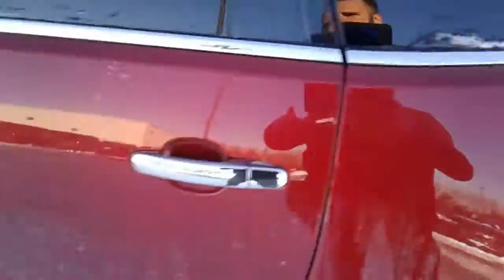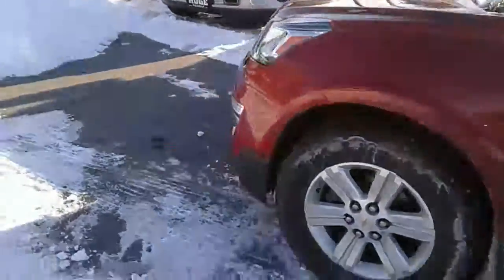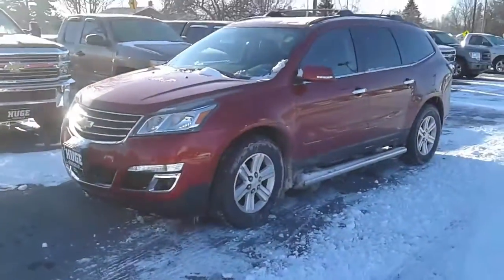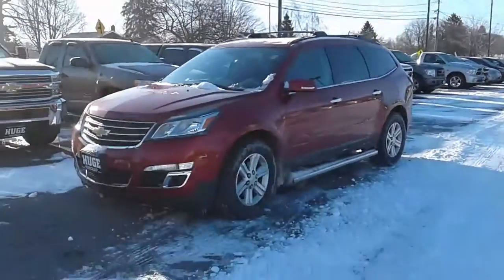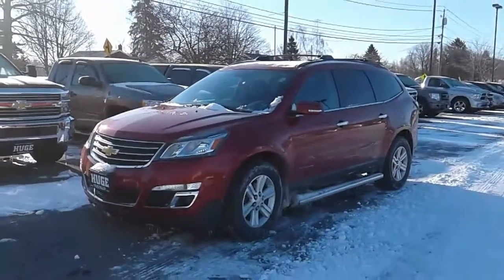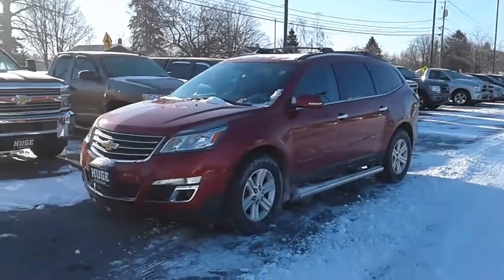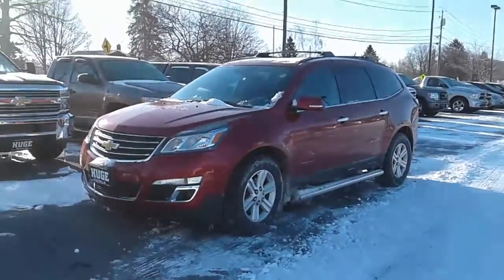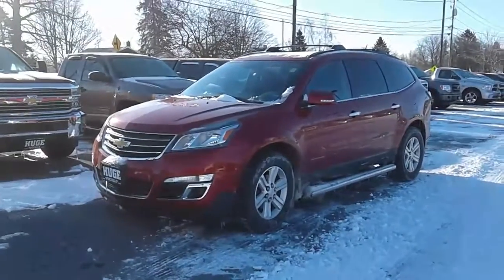This is a seven-passenger vehicle, and I look forward to seeing you and your family and your husband on Sunday, and letting you take a look, smell, scratch, and sniff these Traverses. Maybe we can put a deal together on Sunday and have you in a third row SUV that's all-wheel drive and is going to fit you and your family's needs.